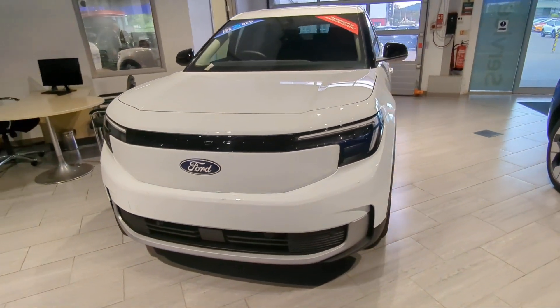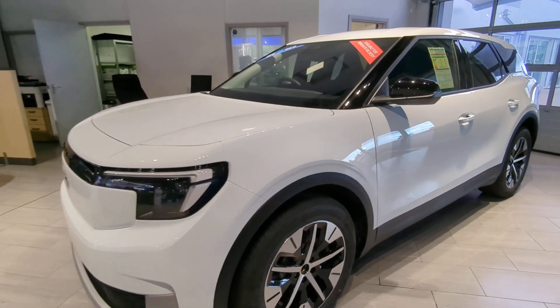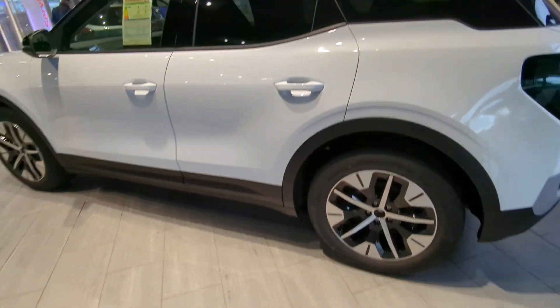We've got the Explorer Select finished in Frozen White — this is the extended range 77 kilowatt hour battery, which gives the car up to 379 miles worth of range.